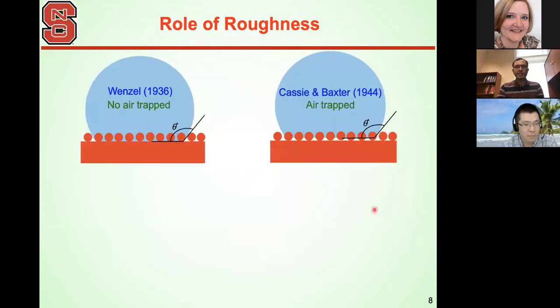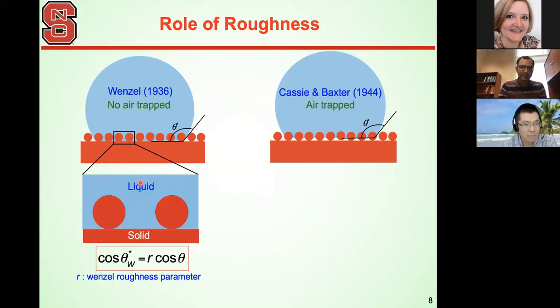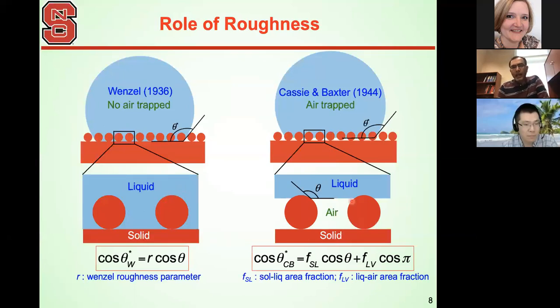The reason nature achieves super hydrophobicity is roughness — microscale and nanoscale roughness on the surface. When a liquid droplet comes in contact with a rough surface, it can either get into the pores — known as the Wenzel state — or air can be trapped between the liquid and the solid surface — known as the Cassie-Baxter state. In the Wenzel state, the liquid is interlocked between the solid and cannot move freely. We are interested in the Cassie-Baxter state, which results in very high contact angles.